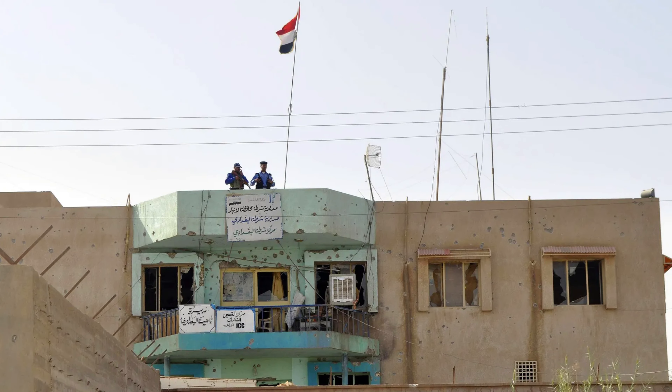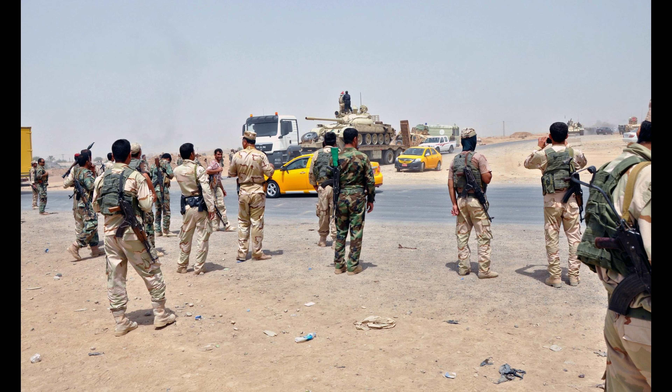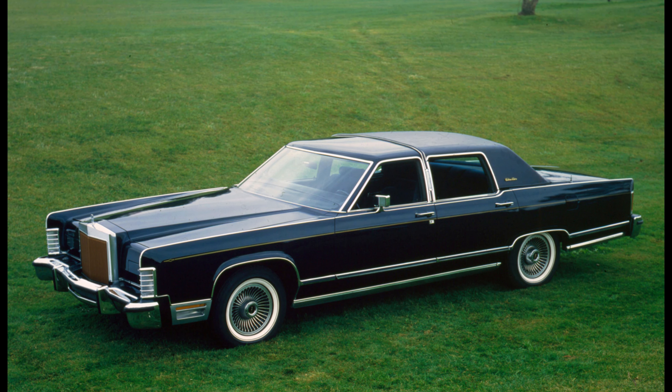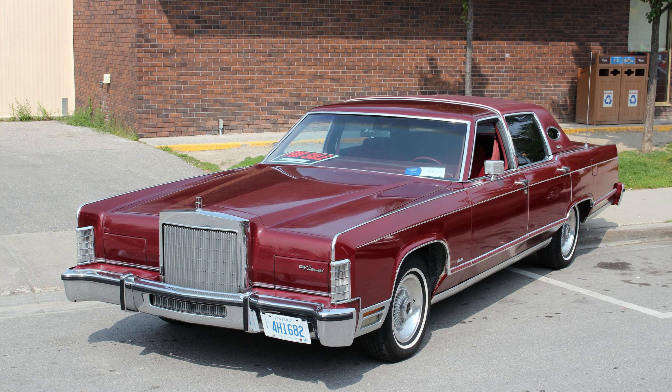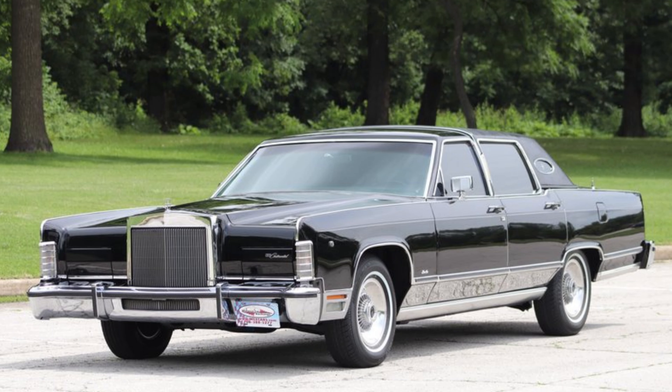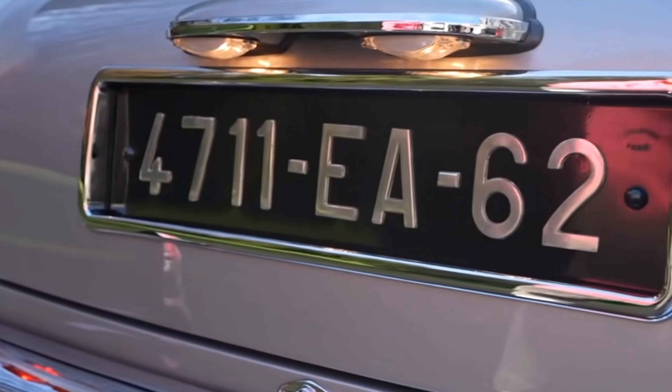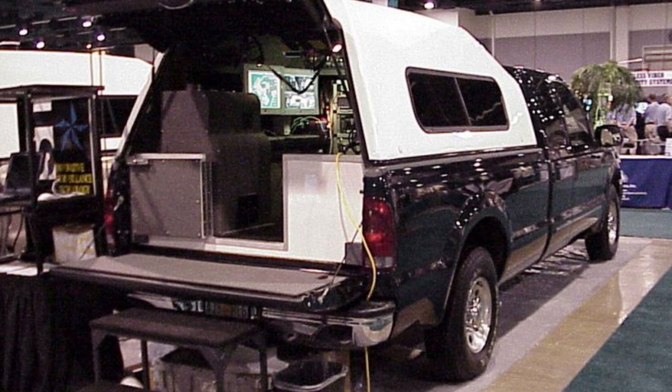Another instance where the CIA used a car for an operation was during the Iran hostage crisis in 1979. The CIA used a specially modified Lincoln Continental sedan to help smuggle six American diplomats out of Iran. The car was modified with armor plating to protect the occupants from gunfire and attacks, hidden compartments to conceal the diplomats and their belongings, and altered license plates to make it more difficult for Iranian authorities to track it.